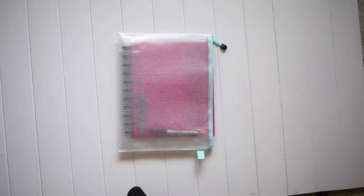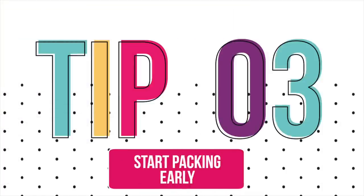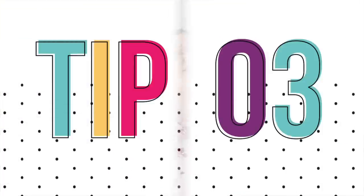I recommend starting to pack as early as you can, because the closer you get to the date of the move, the more stuff there is to do and the more hectic and chaotic it gets. The more you do even weeks ahead of time, you will thank yourself later. What I do is start packing things I don't need right away — like bulky kitchen items, Christmas decorations, and out-of-season clothes — and get those all boxed up and ready ahead of time.